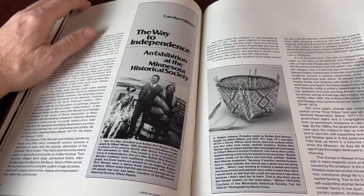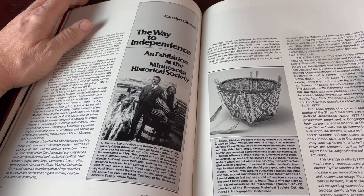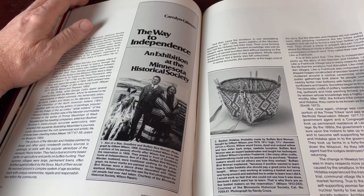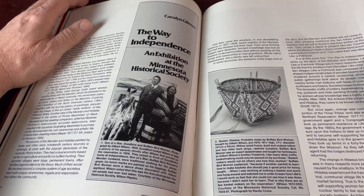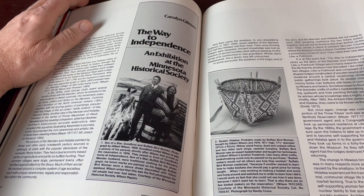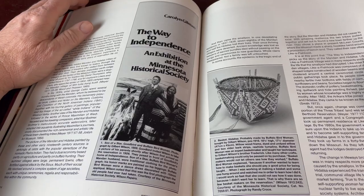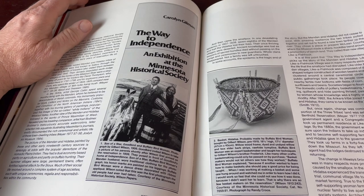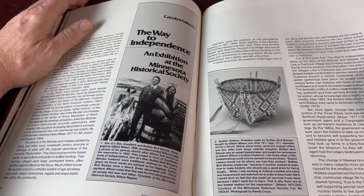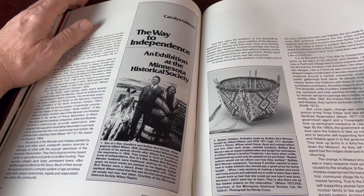This one is about a basket — Hidatsa, probably made by Buffalo Bird Woman, bought by Gilbert Wilson pre-1918. Willow wood frame with dyed and undyed willow and box elder bark strips, rawhide dumpling. Buffalo Bird Woman was an expert basket maker and taught her techniques to Gilbert Wilson's brother Frederick. Like many other crafts, basket making could only be passed on by purchase — basket makers would not let others see how they worked.